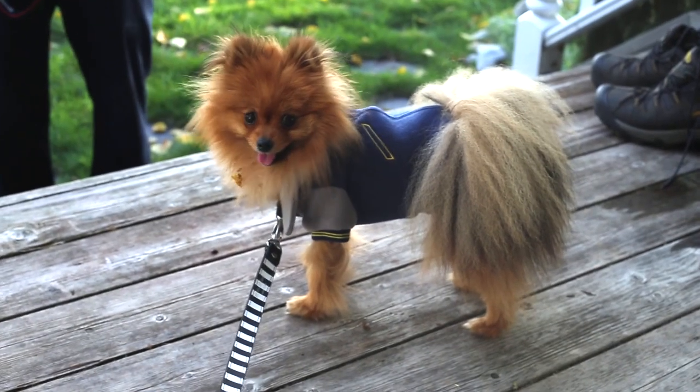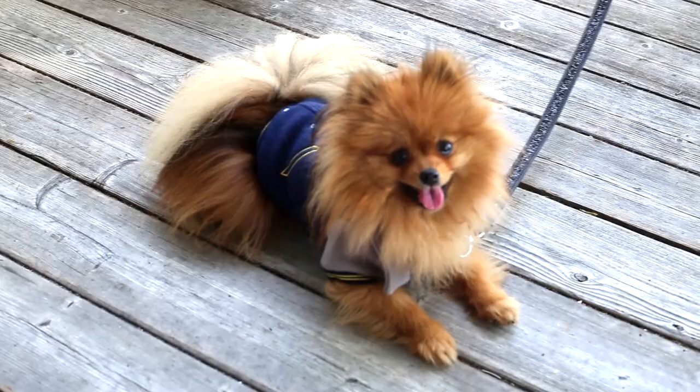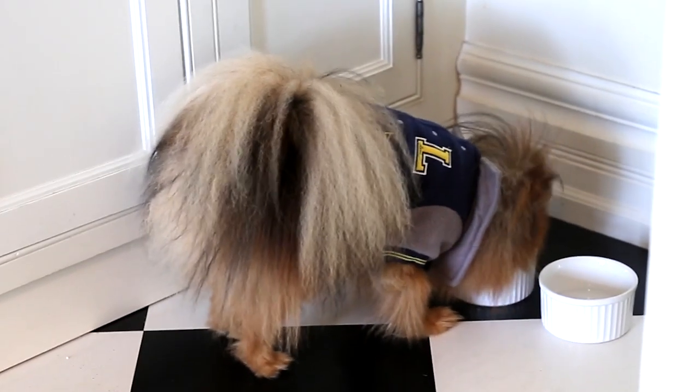Next we have a little varsity jacket, which I can't get over. I think I can even just use this as a regular jacket for him. This is from the Ellen DeGeneres line at Petsmart. And here is the little diva taking a lunch break.